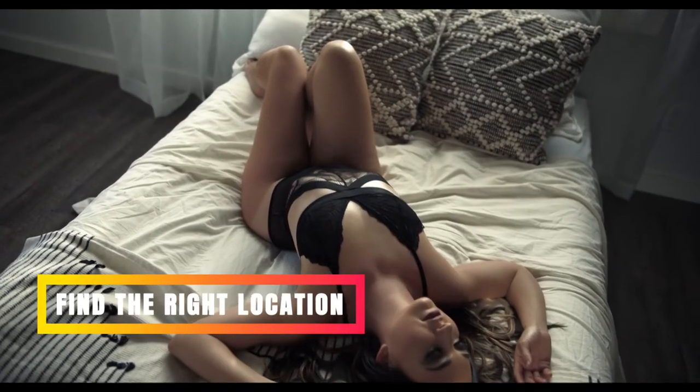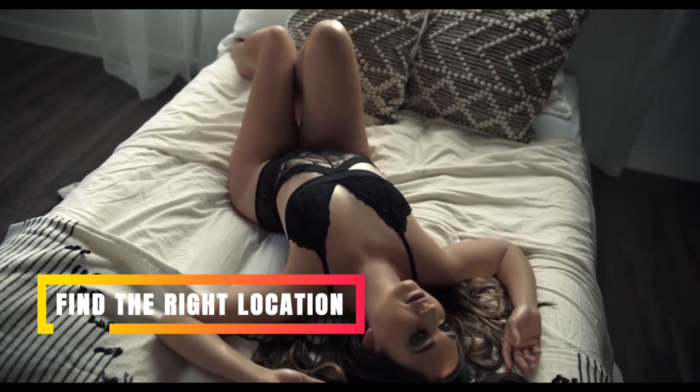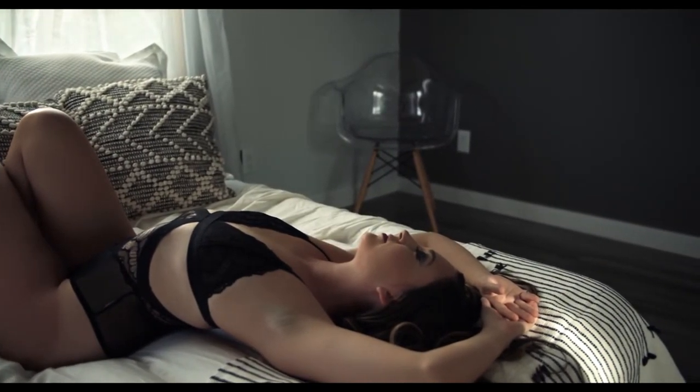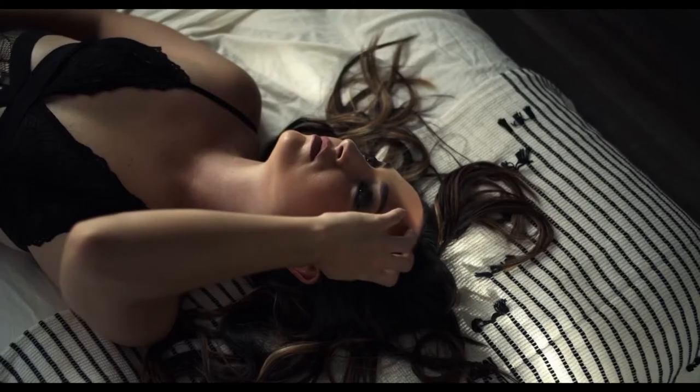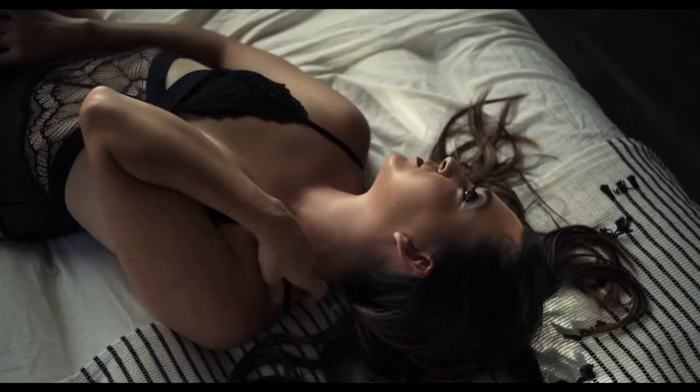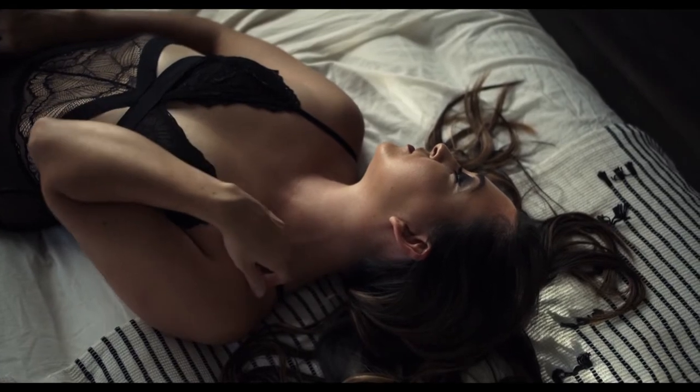Find the right location. Ensuring that your subject is in a place where they are comfortable and confident can make all the difference for a boudoir session. It's also important to ensure good light and a flattering backdrop. A well-lit hotel room, studio, or even the client's bedroom can make an ideal setting.